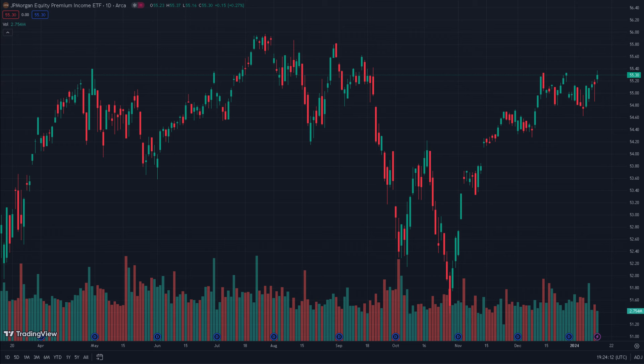JEPI's yield of 7–9% is significantly higher than SCHD's approximately 4%. You might wonder why investors would consider JEPI despite higher fees and a shorter track record since its 2020 inception — the answer is simply the yield. JEPI strategically positions itself in sectors like consumer staples, healthcare, financials, industrials, and information technology, investing in companies with substantial cash flows and underrated pricing to secure positions when prices are low while capitalizing on high dividend yields.